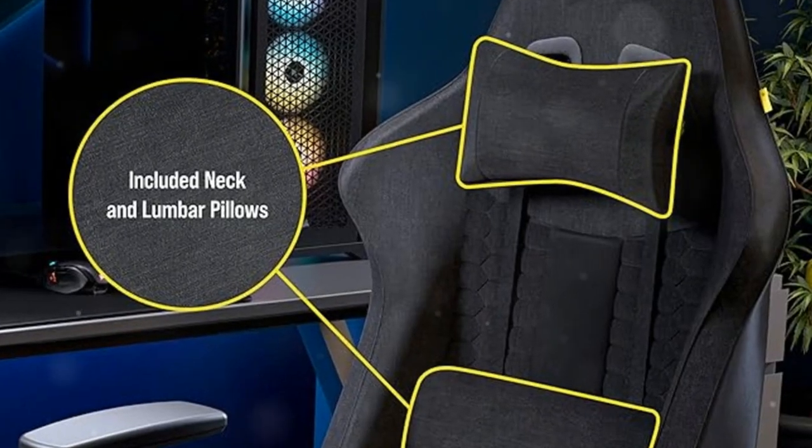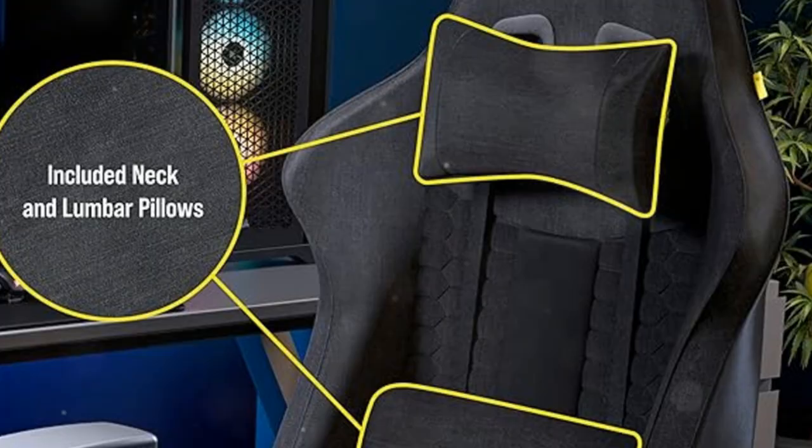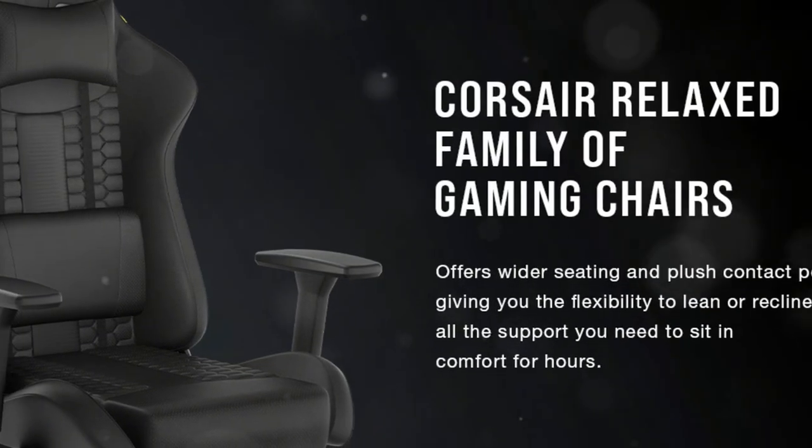The fabric exterior is soft, breathable, and perfect for long gaming sessions. It keeps you cool even during intense battles.